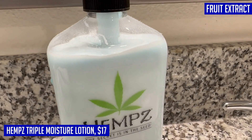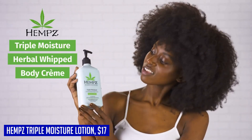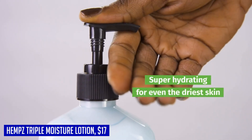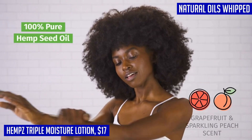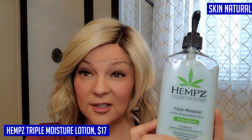Kagon grass extract provides essential vitamins and minerals for a healthy glow. The light and airy fragrance of grapefruit and sparkling peach will leave you feeling refreshed all day long. Plus, with the added protection of vitamins A, C, and E, your skin will be shielded from environmental damage.